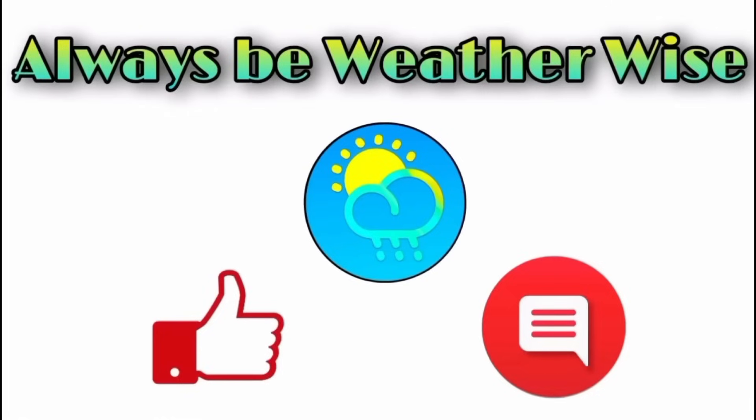That's pretty much what I wanted to share with you in this update. I hope you found it to be quite informative. If you have any questions, please leave them in the comments — I'll respond when I can. And remember to always be weather wise.